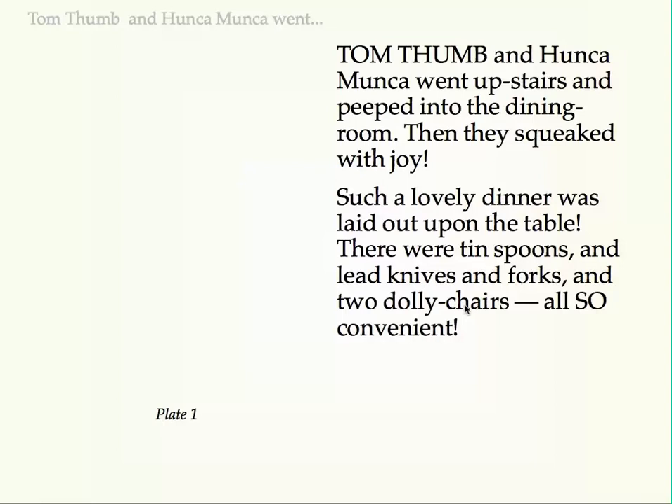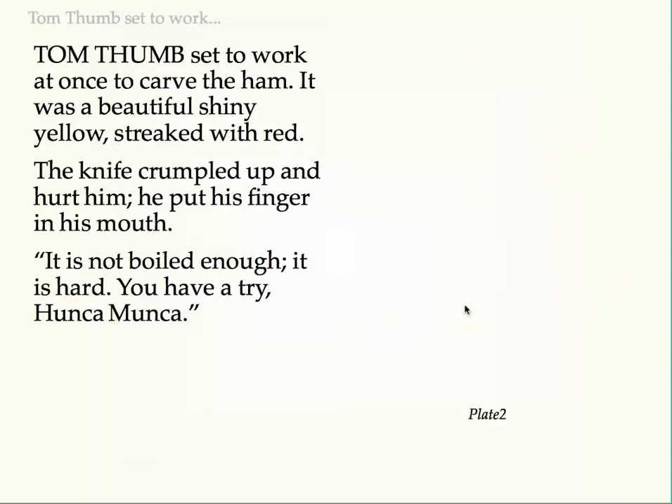Such a lovely dinner was laid out upon the table. There were tin spoons, and lead knives and forks, and two dali chairs, also convenient. Tom Thumb set to work at once to carve the ham. It was a beautiful, shiny yellow, streaked with red.